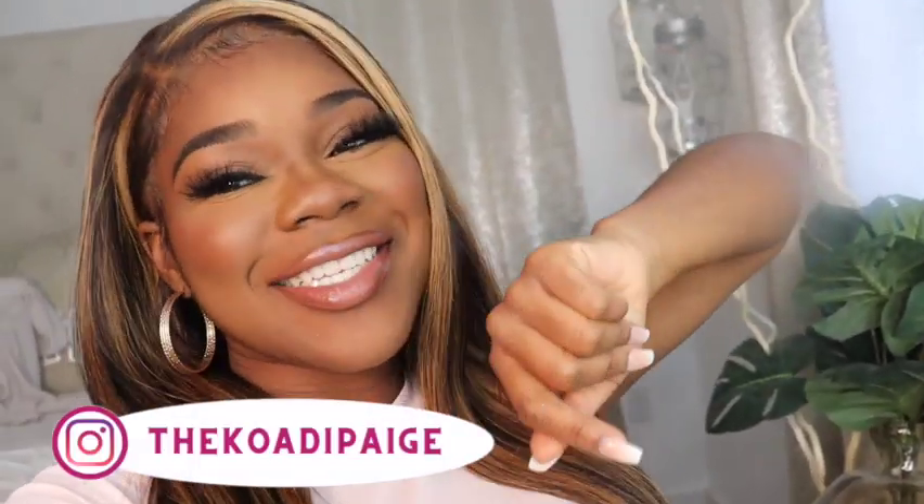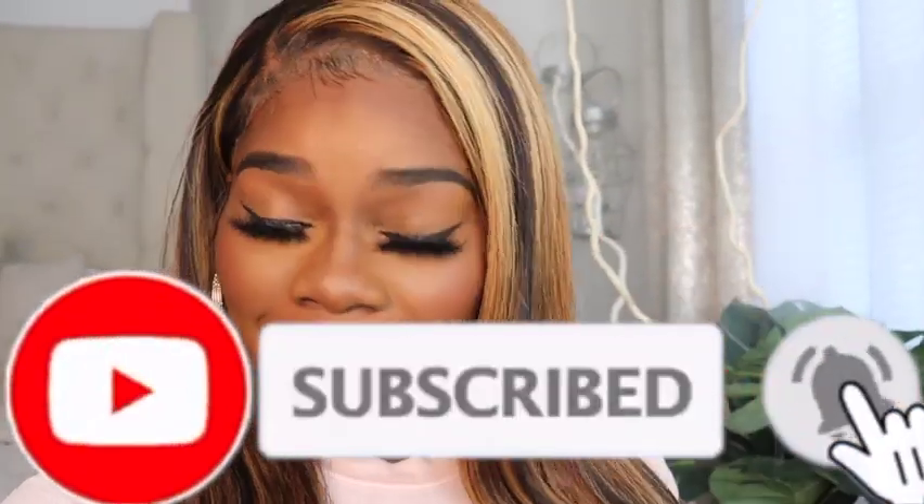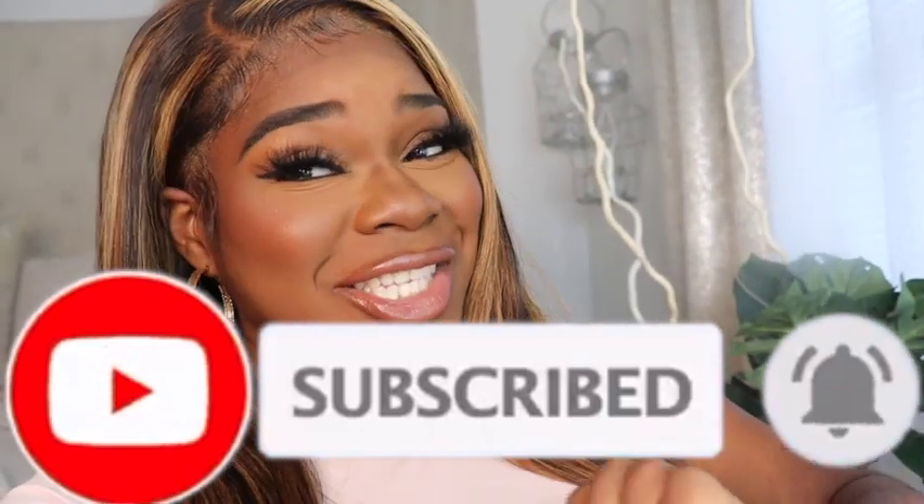Hey Cody Page cuties, welcome back to my channel! It's your girl Cody Page and I am back with another video. Today's video will be an entrepreneurship video — basically I'm giving you guys the behind-the-scenes on how I package my lashes and how I product label them. If you are new to the channel make sure you hit that subscribe button, and if you are a returning subscriber welcome back. Like, comment, and share this video — let's get into it!